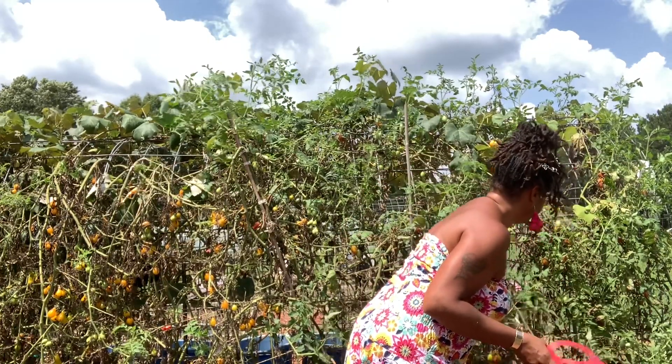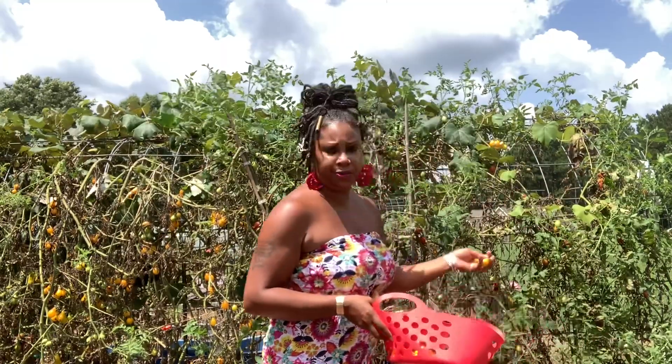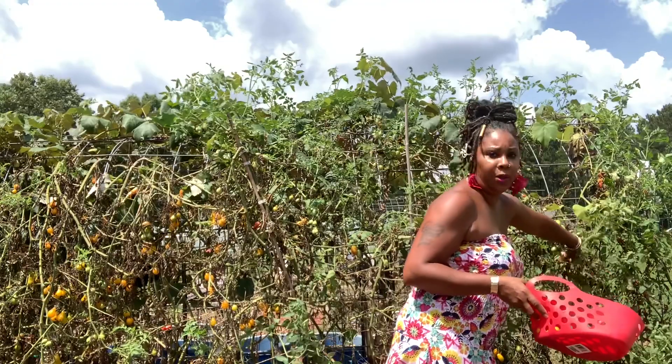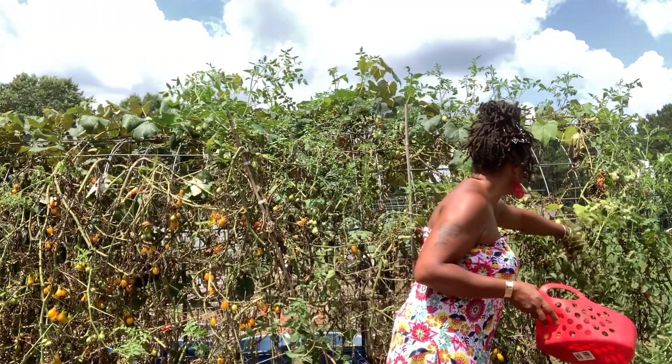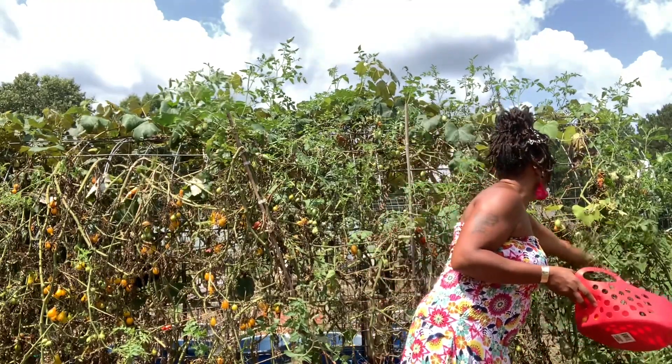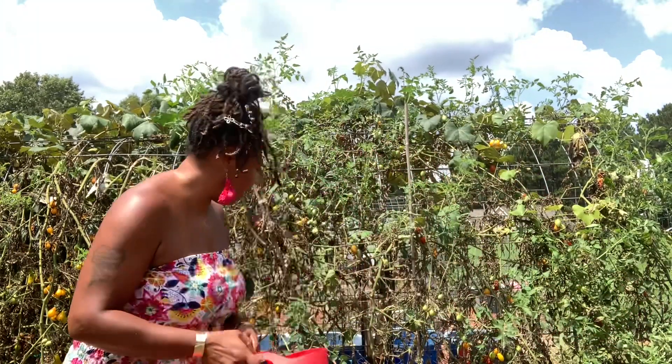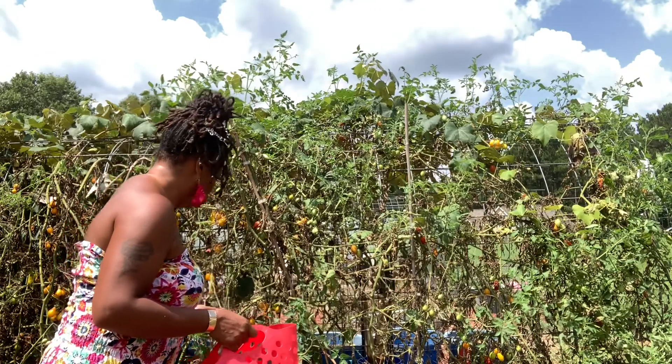I didn't see our little friend this year — not yet anyway — but I know he was out here. That worm. I didn't go hunting for him; I just let nature do what it was going to do. This year I said I'm not going around trying to hunt for insects, I'm not doing that.